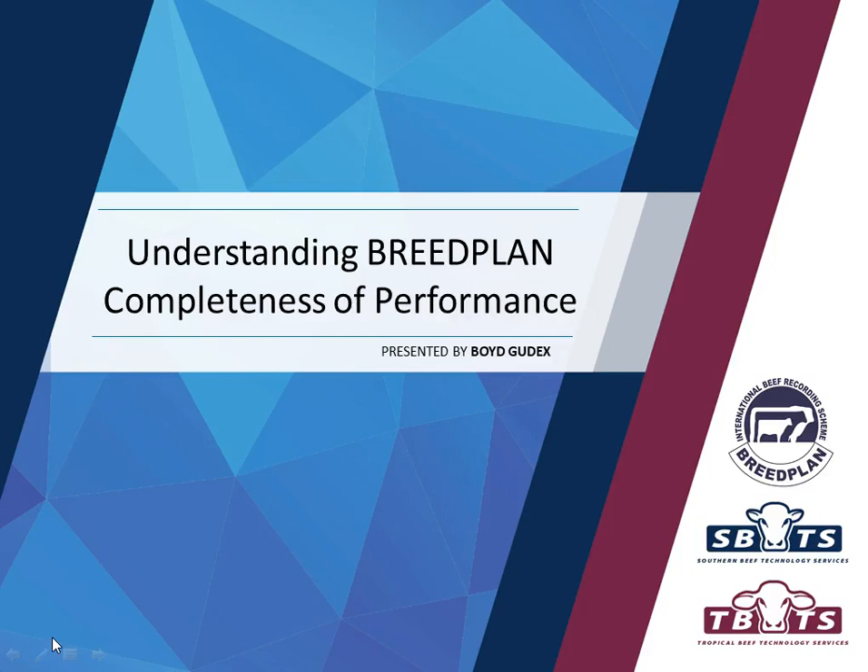Hello, my name is Boyd Goodex from Southern Beef Technology Services and this video is on understanding the BreedPlan Completeness of Performance product.